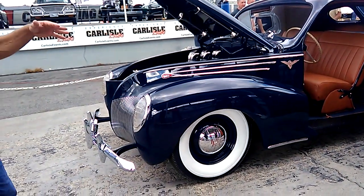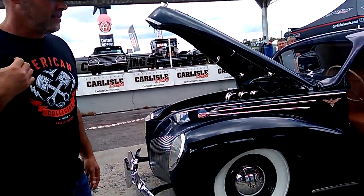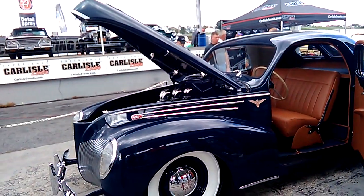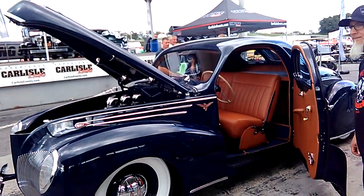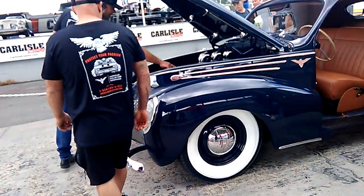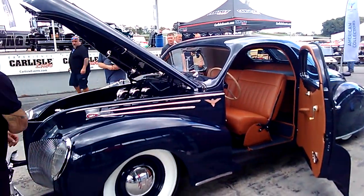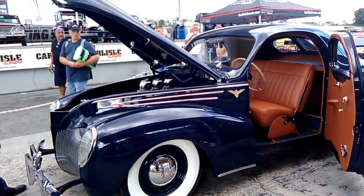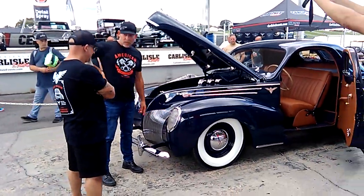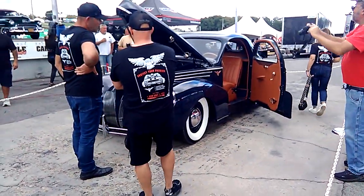What year is this — 41? It's a 39? Yep. Is that a V12? It is. It's nice. So it's a 39 Lincoln Zephyr, with that nice interior.